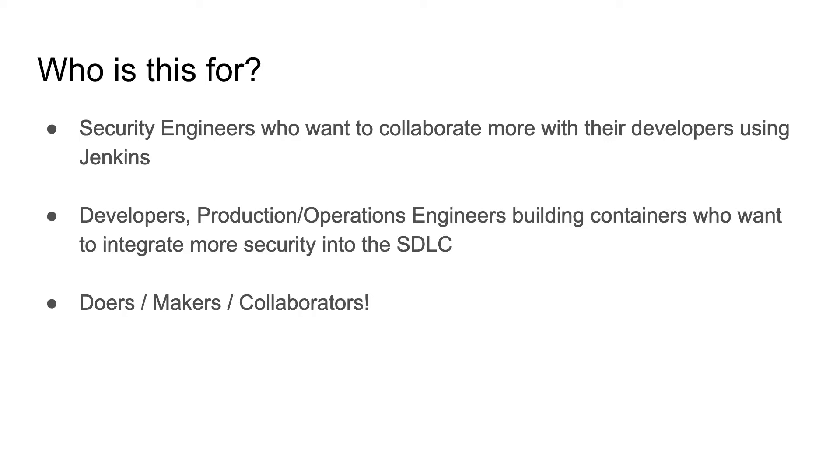If you're a developer, a production or operations engineer using Lacework internally, and you believe security is everybody's responsibility and want to integrate more security into the SDLC — this is also for you. It's not limited to those personas either. If you're a doer, a maker, or you just like learning new technologies and want to collaborate, you may find this valuable. But this is not a deep dive on Lacework or on continuous integration and continuous delivery. It's short and to the point — you should be able to complete this tutorial in about 30 minutes.